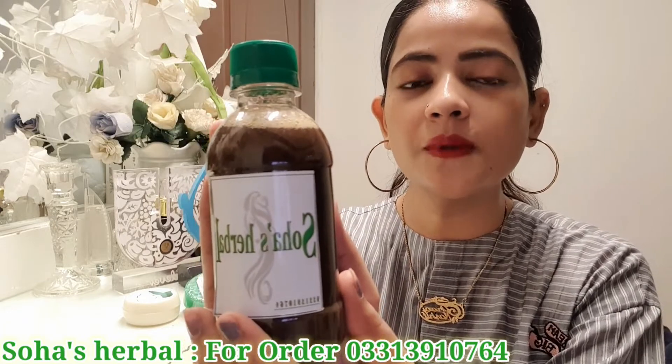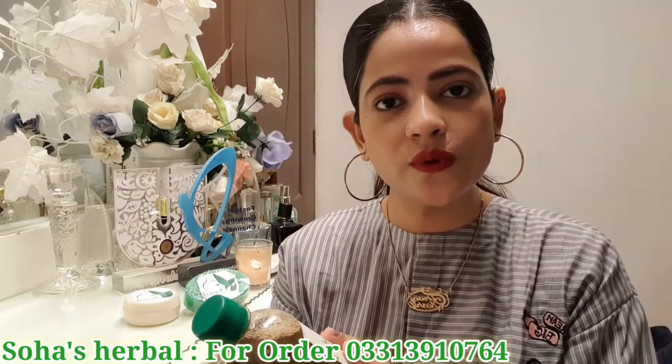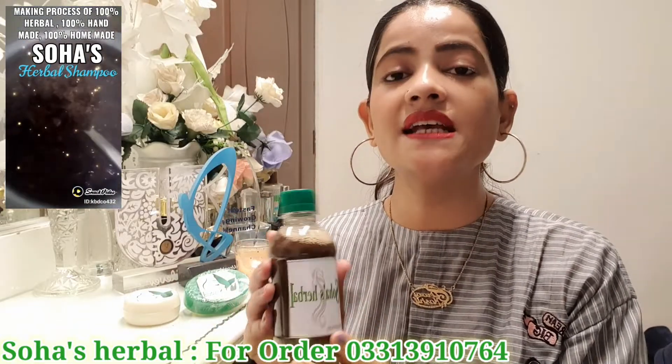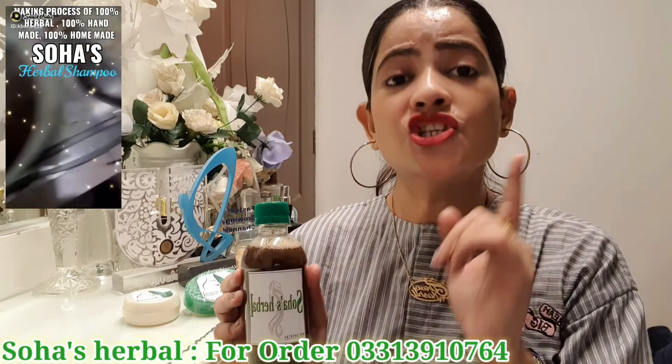First of all, you will be looking at Soha's Herbal Shampoo. I will tell you about the ingredients: Rita, Sika Kai, Amla — plus there are 14 herbal ingredients in it. I have seen it myself, and I will share my experience with you.